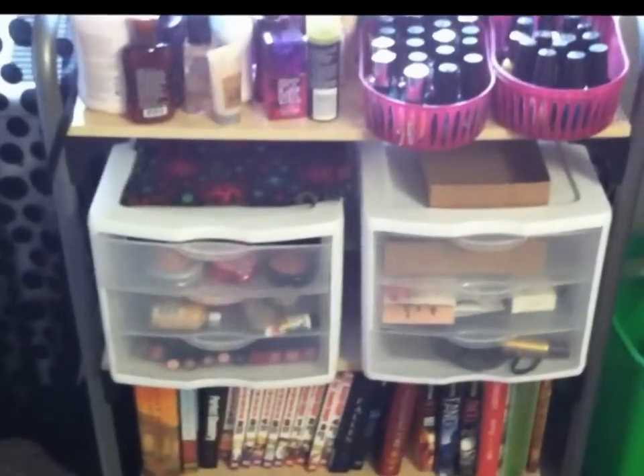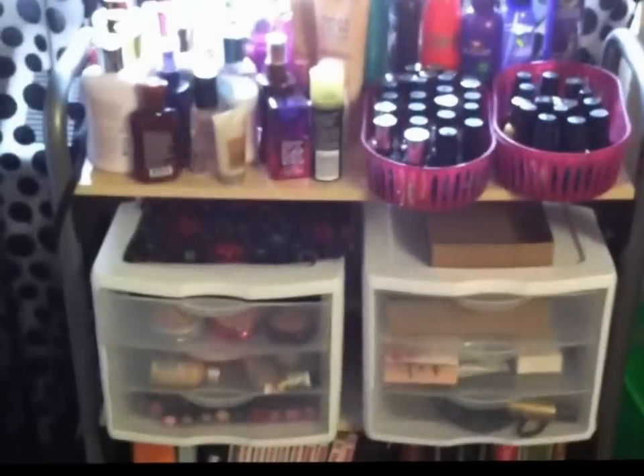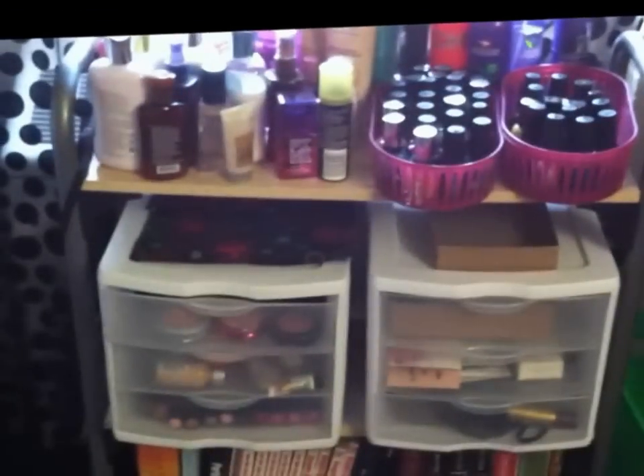General overview of where I keep my makeup. Down at the bottom is just my books that I brought to college with me, but I got these two storage containers at Walmart.